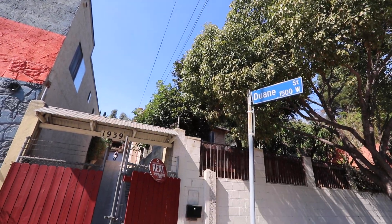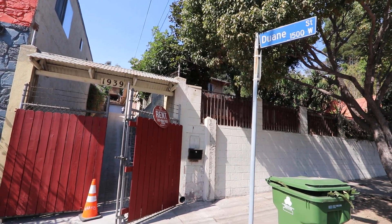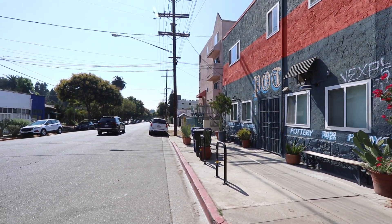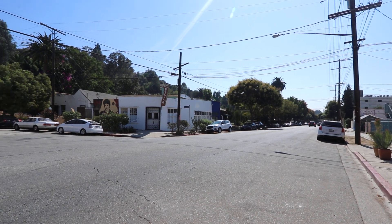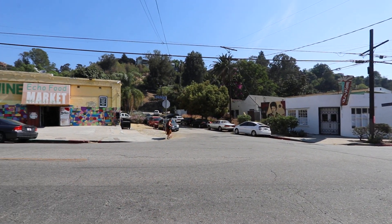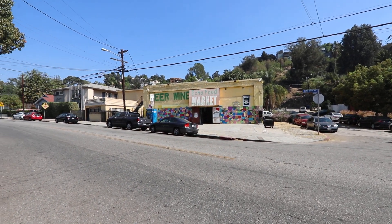All right, we're here. 1939 Echo Park Ave. It's at the corner of Duane and Echo Park. This is in the heart of Echo Park. Here's the neighborhood. If you're familiar with Echo Park, here is the famous Echo Park Avenue Market.